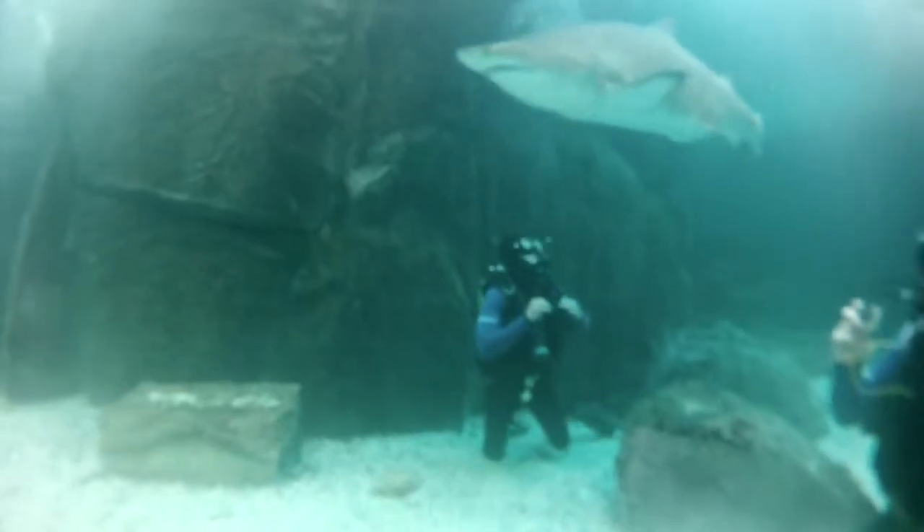Diving under the waters gives you the opportunity to explore the environment of the tank and may very well give you a close encounter with the ragged tooth shark. Either way, it's a magnificent spectacle to behold and is sure to stick with you for a very long time.